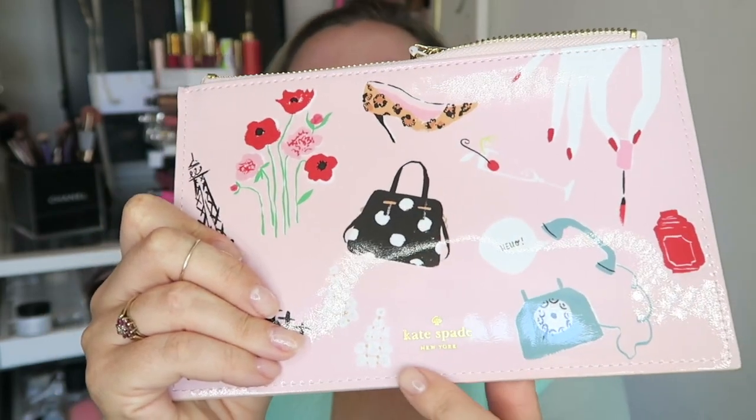Look how pretty it is. We have the Kate Spade logo down here - it's just printed on. And we have the Paris design with flowers and handbags and shoes and a phone. This retails for 30 US dollars. It is the Paris pencil pouch.